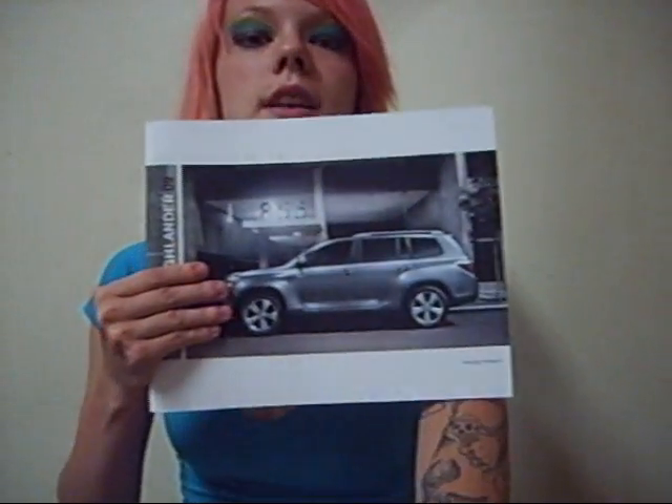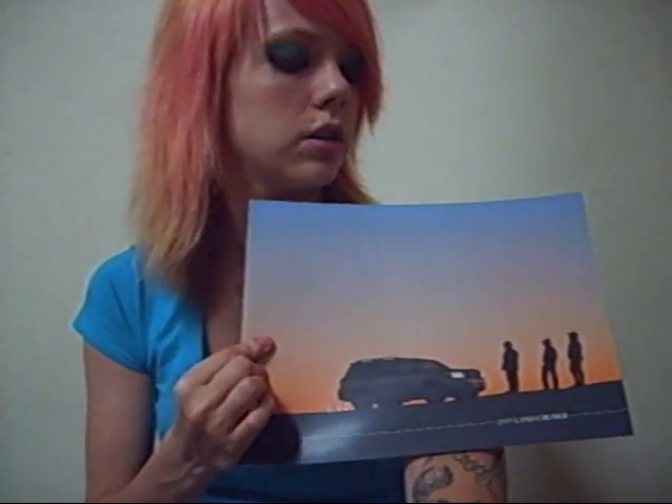I also have the 2009 Highlander. 2009 Land Cruiser. 2010 Toyota Matrix — I actually like that car too a little bit, but it reminds me a little bit too much of the Vibe. This is the 2010 Sequoia.